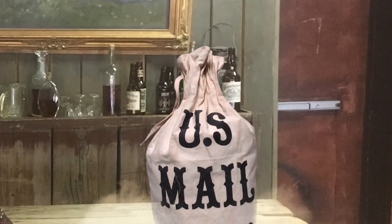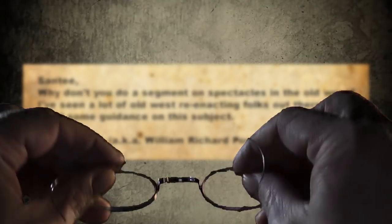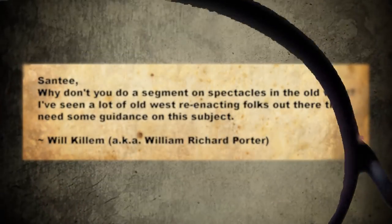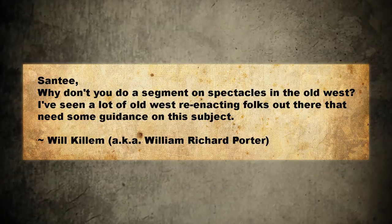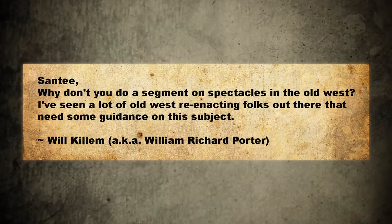Hey there folks, it's A&T at the Arizona Ghost Riders. The mail stage just came in. Let me get my glasses on, hold on. A&T, why don't you do a segment on spectacles in the Old West? I've seen a lot of Old West reenacting folks out there that need some guidance on this subject.